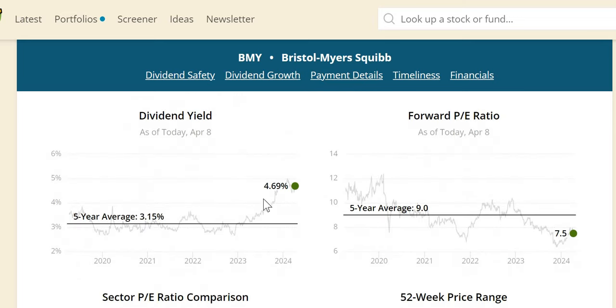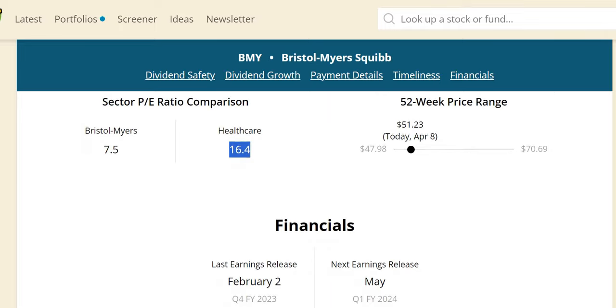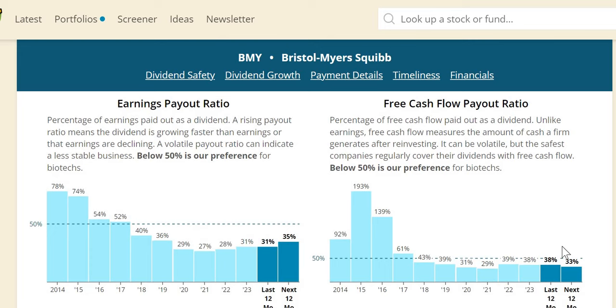Using dividend yield theory, we see our first sign of undervaluation: the company is undervalued when the current yield sits above the five-year average. In fact, there is a double undervaluation signal given the forward P/E is also below the five-year average, and a triple signal with the healthcare sector P/E being much higher at 16.4. Bear in mind, we don't look at any of these models in isolation and will conclude towards the end.